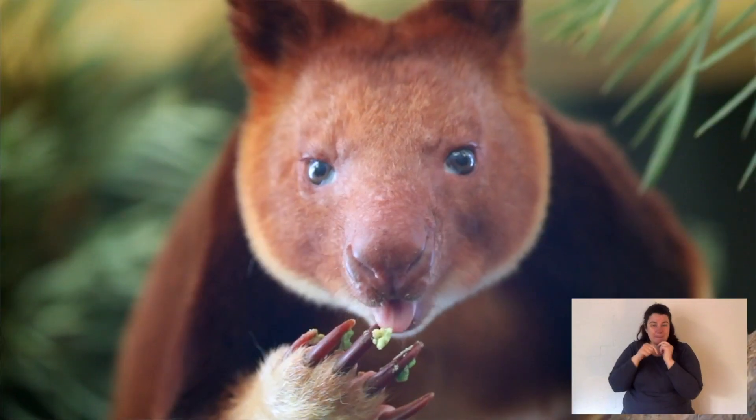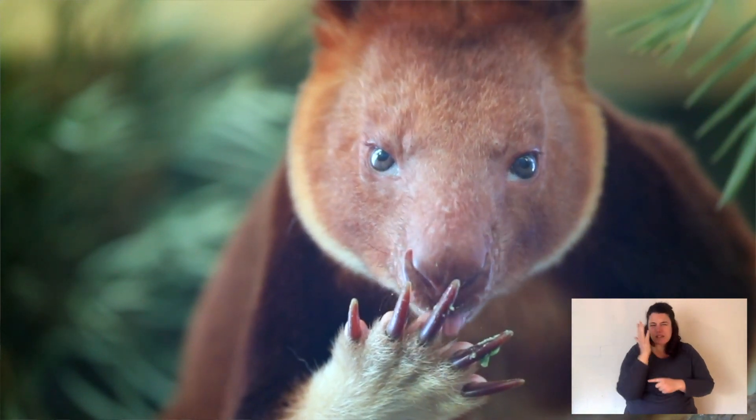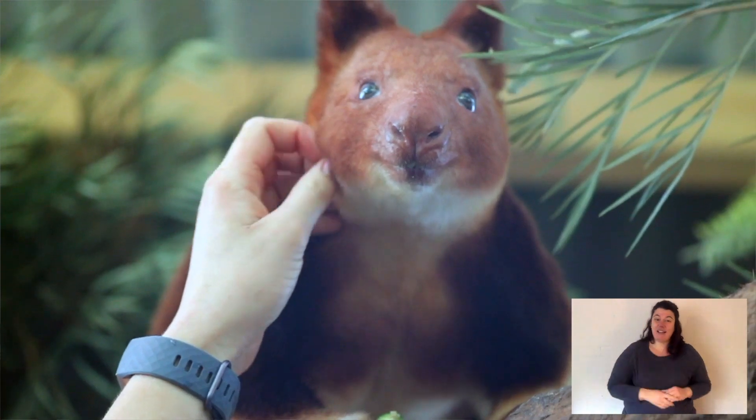Tree kangaroos spend their entire life in the trees. They do come down to move between trees, but when they can they'll move through the canopy. They shelter near the core of the tree — sometimes there's a big mass of ferns where the tree kangaroo can just tuck in and sleep. They're found through thick forests and rainforests, and they need intact forests.